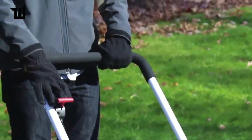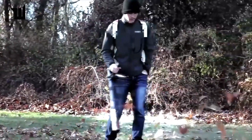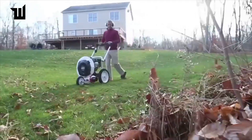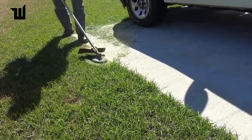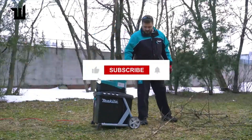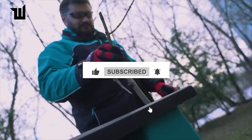There you have it — a glimpse into the future of gardening with revolutionary tools and solutions that are changing the game. Which of these gardening innovations caught your eye? Let us know in the comments below, and don't forget to like, share, and subscribe for more gardening inspiration. Happy gardening!